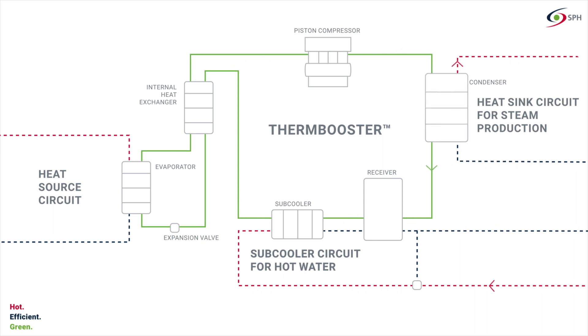A heat exchanger transfers the resulting heat to the application system in the form of steam or hot water. In the process, the refrigerant liquefies again and cools down further. The warm, liquid and highly pressurized refrigerant is then expanded again to low pressure and low temperature. As this is a continuous cycle, the refrigerant can then absorb heat again.